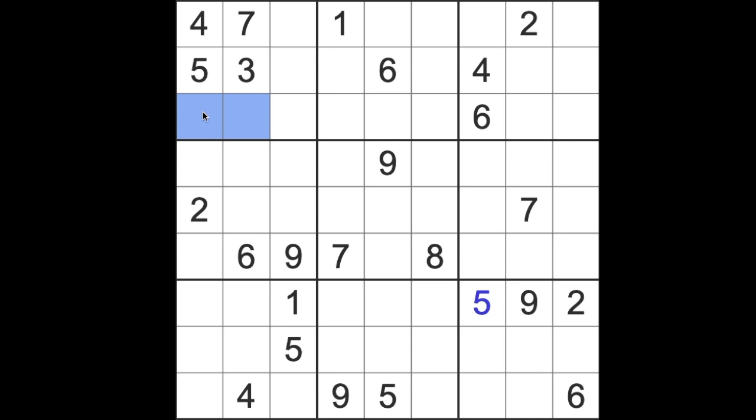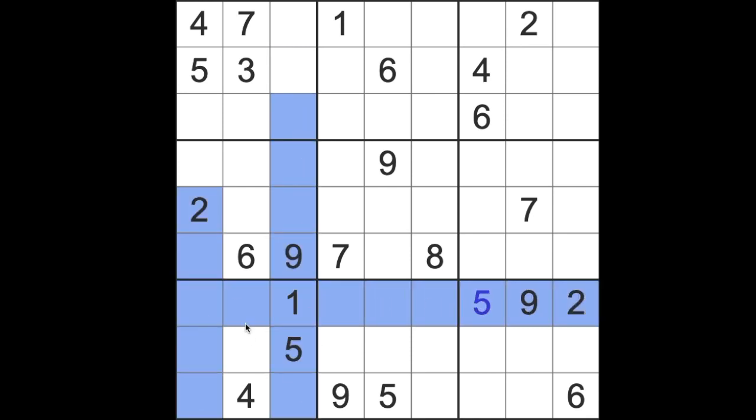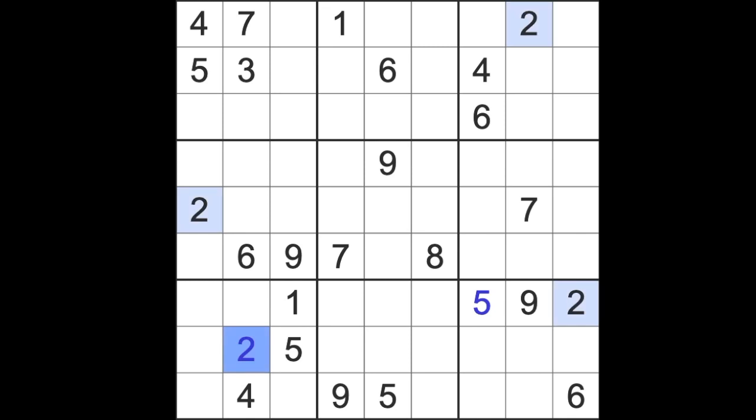So knowing that's 1 and 9, one of these numbers here will be 2. We've got 2 blocking there, so 2 will have to be there. 2 blocks down here, down here, and across there, so we can put 2 in that square there.